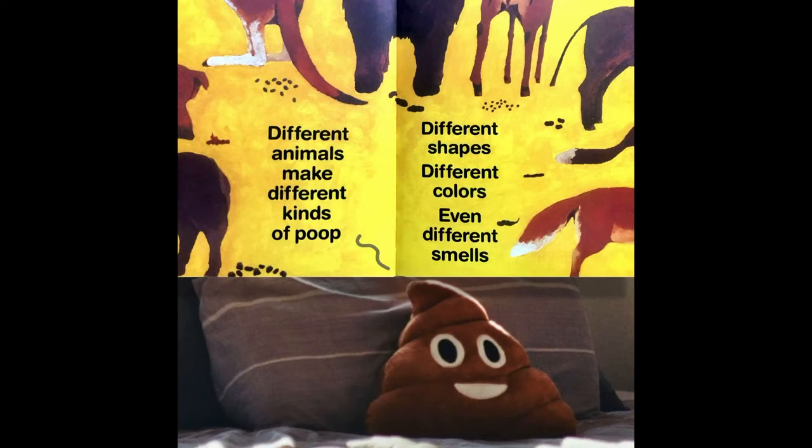Different animals make different kinds of poop. Different shapes, different colors, and even different smells.